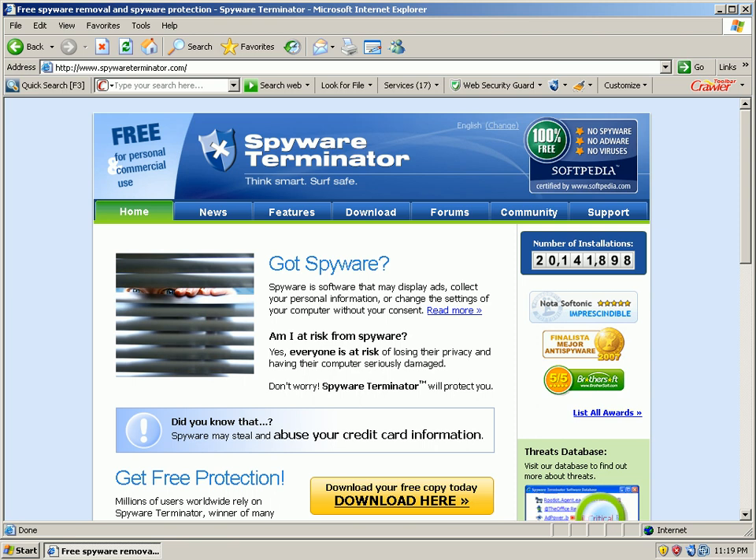But solid, solid application, and I'm sorry I kind of dissed these guys in the past. It seems like a solid application. Protected me against 10 malicious URLs. I don't know what else to say. Good app.